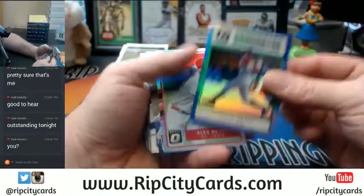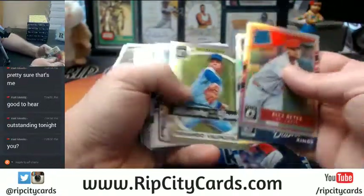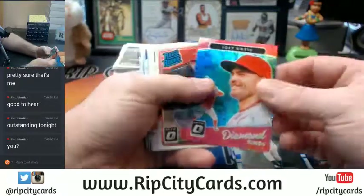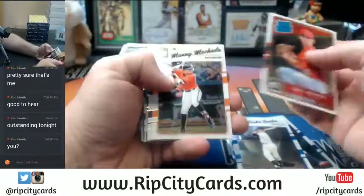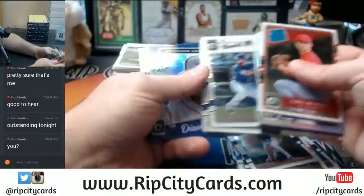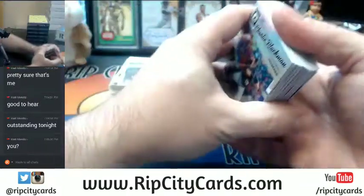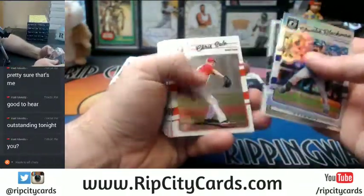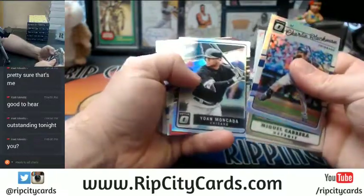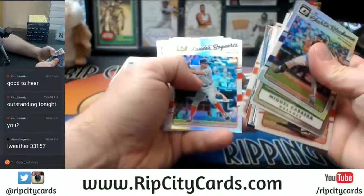Mookie Betts Dominator numbered to 149, Reyes Rated Rookie, Hernandez Rookie, Bregman, Senegar Diamond Kings, Joe Votto to 299, Tapia Rookie Refractor, Kershaw Refractor, Swanson Rated Rookie, Blackman Refractor, Franco Sky Blue, Moncada Rookie Refractor.